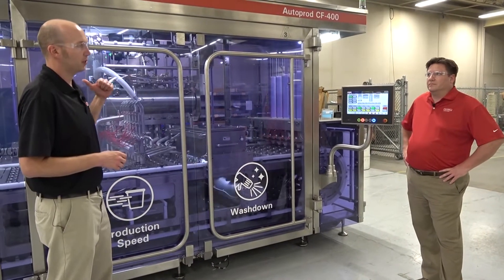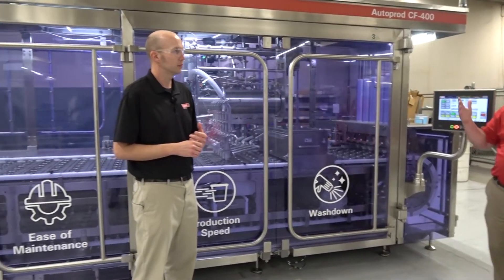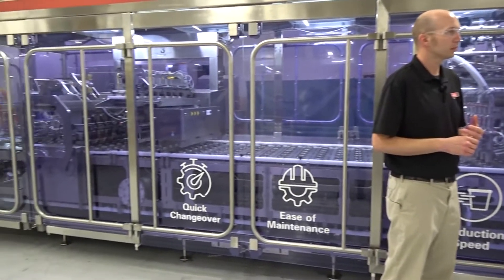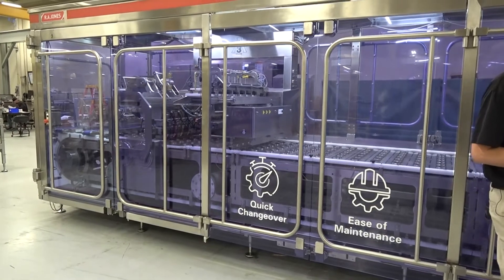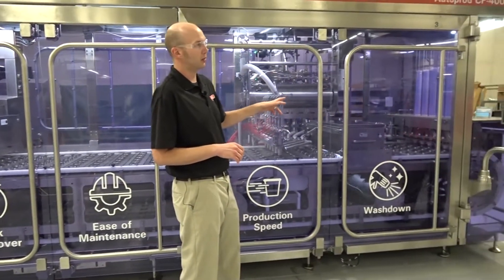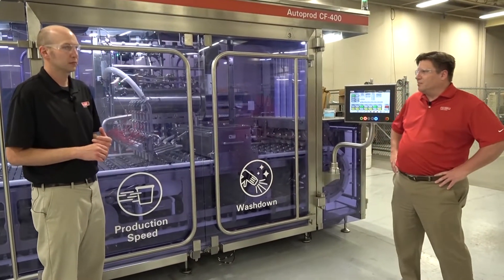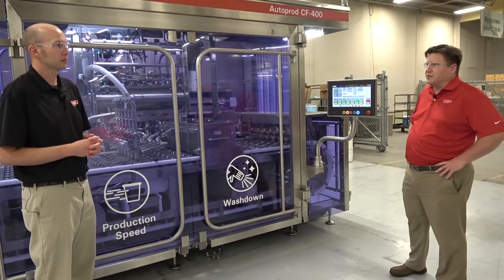For sealing options, we have pre-cut lids as you'll see today, and also a roll stock film option. This machine is full stainless steel construction and it is 3A dairy certified. A third-party inspector came in and confirmed the 3A certification, and all the plastics used on the machine are also 3A certified.